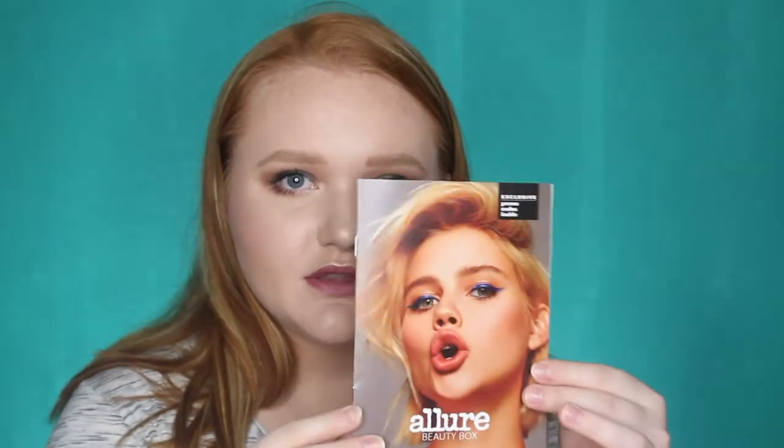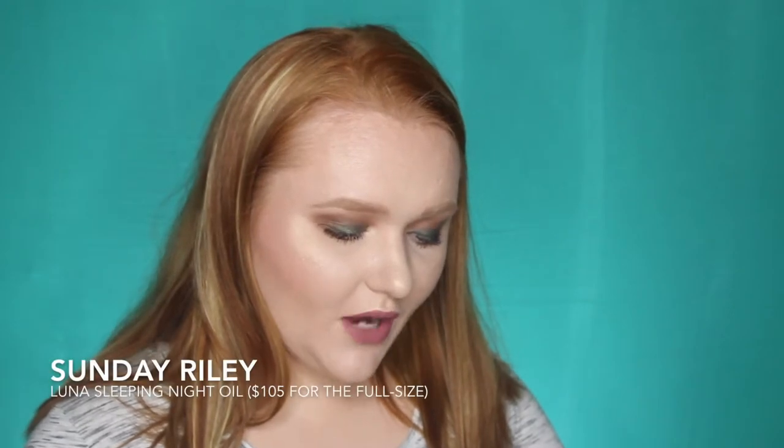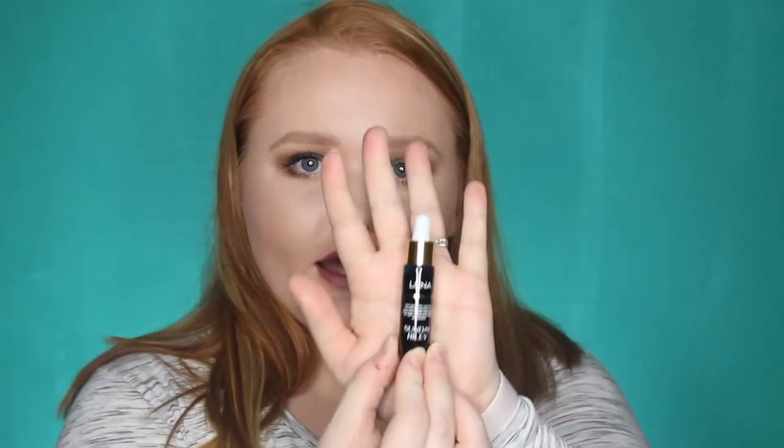I've just really been loving it. This is the pamphlet this month and it has all of the products throughout it. They also have full size prices and discounts listed. The first product that really intrigued me is the Sunday Riley Luna Retinol Sleeping Night Oil. I've really been wanting to try this out but it's a little pricey — the full size bottle is $105. This is the size I got in this box, so I'll be able to try it out for a while. I know I need more retinol in my skincare routine, so yeah, I'm excited.